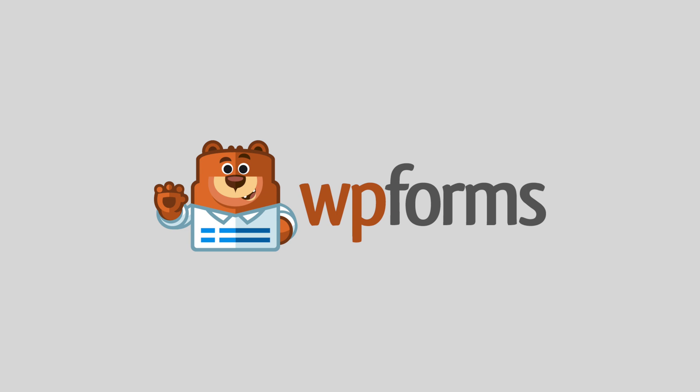This video is sponsored by WP Forms, the most beginner-friendly drag-and-drop form builder for WordPress.